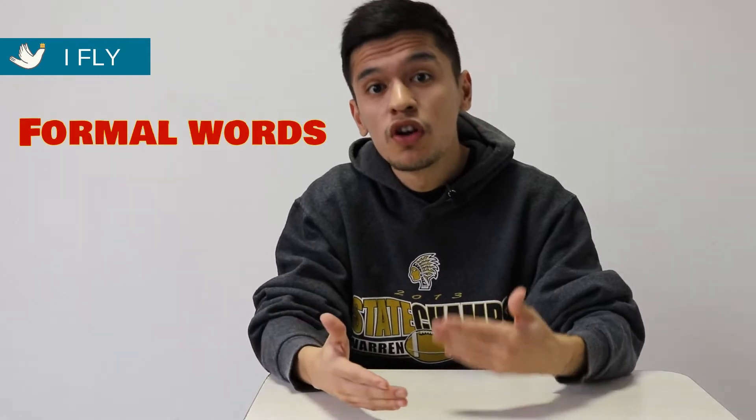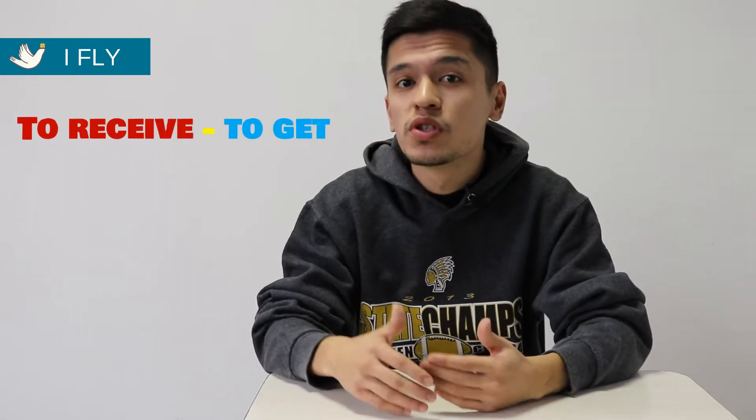Hello everyone, welcome to iFLY English again. This time we're going to learn some formal words for different English tests such as IELTS and TOEFL. Our first formal word is 'to receive,' which means 'to get.' When you receive something, you get it.